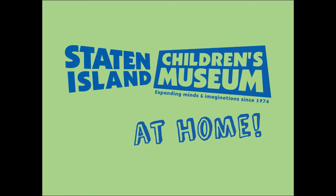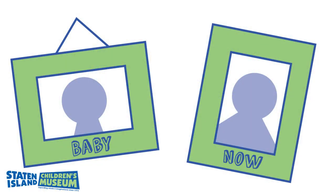Hi everyone, this is Renee from the Staten Island Children's Museum. Look around the house for any pictures of yourself as a baby. Do you think you look the same, or have you changed as you've grown up?